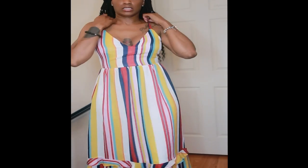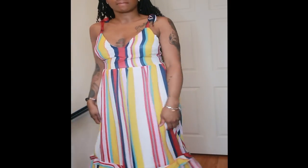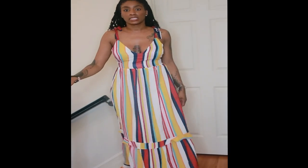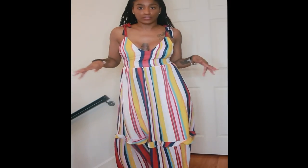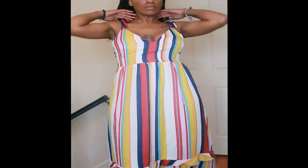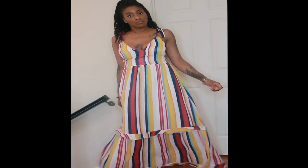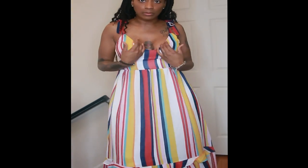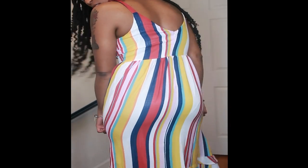Everything else I tried on was elastic or had buttons, but for this one I unzipped it and stepped in. It goes all the way down to the floor — I'm almost 5'10 so on a shorter girl it would be super long but still really cute. It's a summer beachy vibe — cookout, brunch, lunch, just a day out where you don't want to be too sexy but you can still show a little cleavage for some eye-catching. The bag I'm carrying is just a scoop bag.